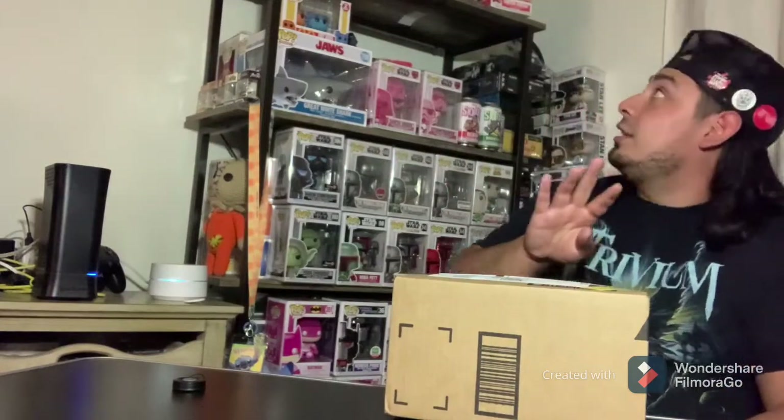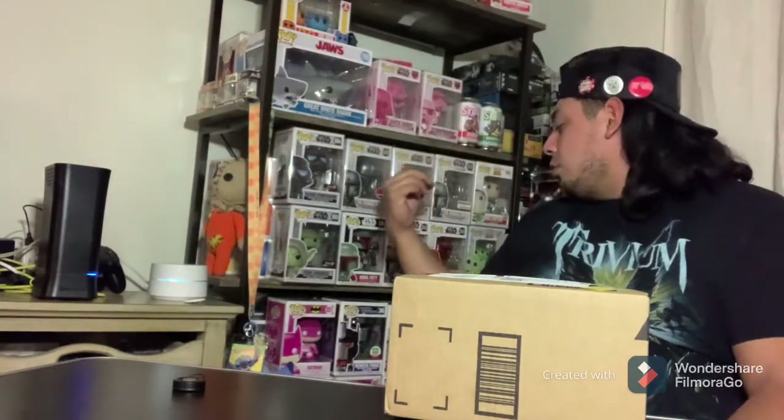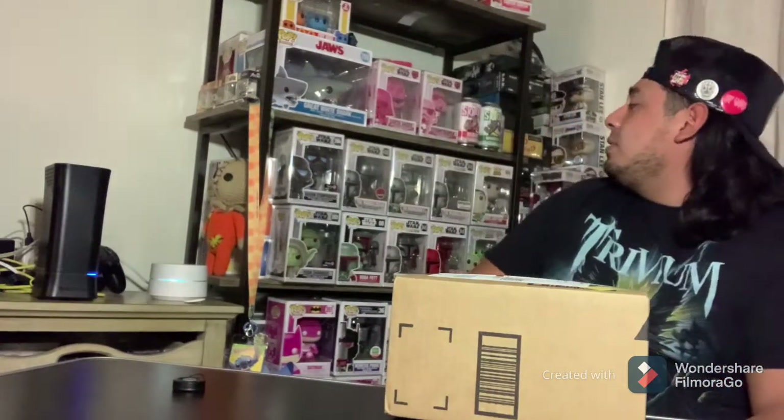Actually, it's going to be our fourth one. We got the Amazon exclusive Venomized Doctor Strange, Amazon exclusive Mandalorian. Do we have another one? I feel like we do have three, actually. No, I apologize guys — this is actually the third one. But enough talk, let's get going.